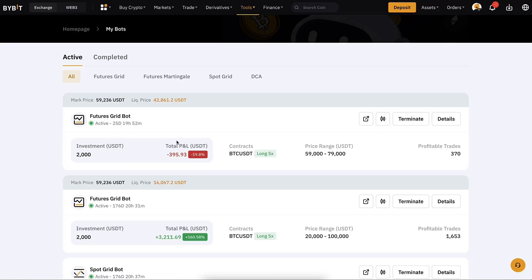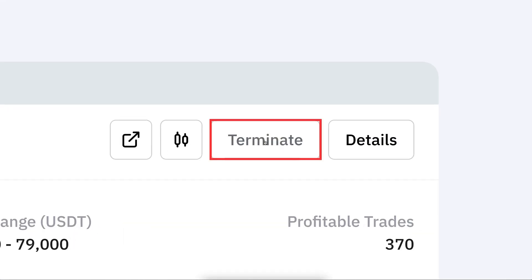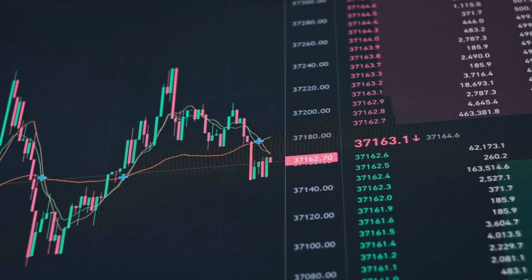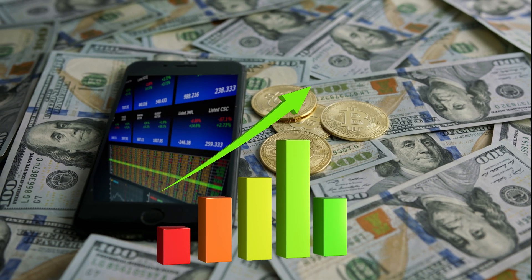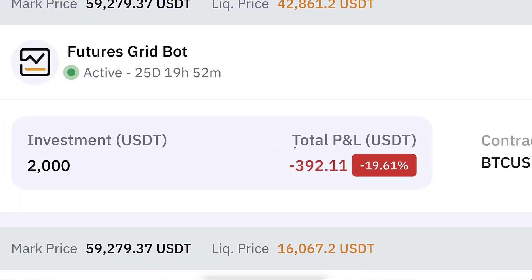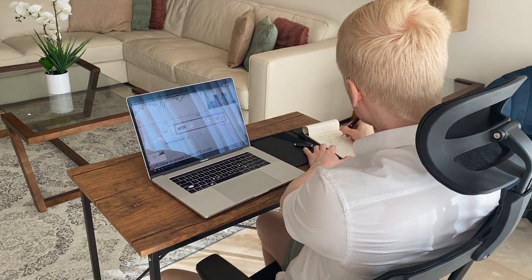You might be asking: am I going to terminate these bots immediately since they haven't made big profits so far? The answer is no. I will keep both bots open unless they get liquidated. If the price keeps going higher I will be earning nice profits, because now they have been buying at cheap prices. In any case I will be showing you updates in my upcoming videos.